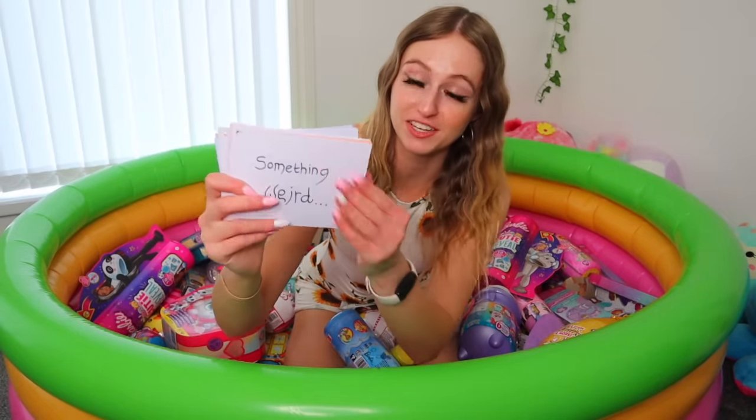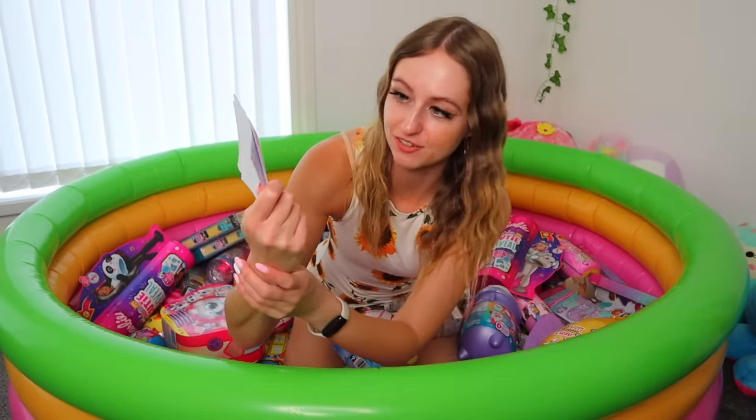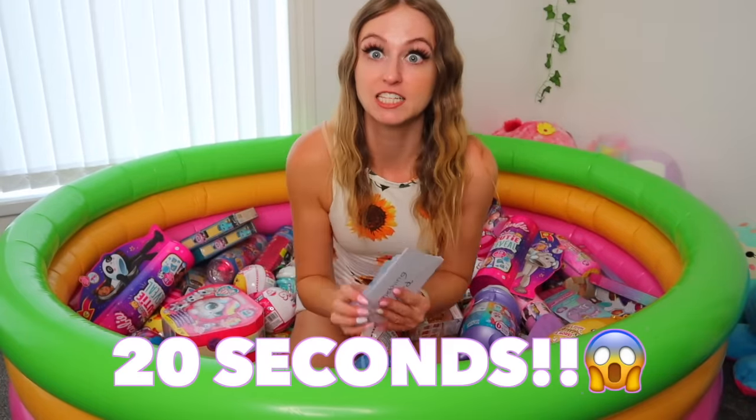In case you don't know how this challenge works, I have a bunch of cue cards here that all say different things — for example, something weird, something round, something rainbow. I'm going to set a timer and we have 20 seconds to find that item. If I don't find it within the time limit, we lose it and we have to move on. This is literally going to be wild. Guys, grab a snack, grab a fidget, give this video a big thumbs up, and let's take on the lucky dip challenge with over 1,000 mystery toys.